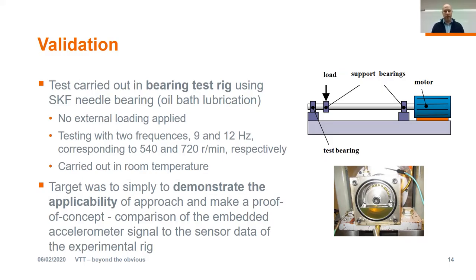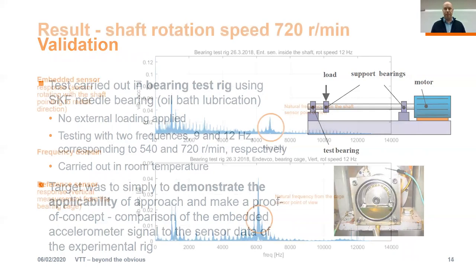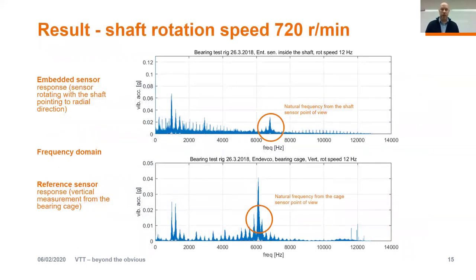The validation was done using a bearing test rig with a needle bearing without lubrication. Testing was very simple — just a couple of different external loading frequencies — and carried out at room temperature. We just wanted to demonstrate the applicability of this approach and make a proof of concept. One clear benefit was that the rig already had an accelerometer sensor, so we could compare results from the embedded sensor and data coming from the rig itself. Here is an example of the results — at the top the embedded sensor, at the bottom the reference sensor, shown in the frequency domain. The main finding is that this approach could give quite nice information about different phenomena happening in these components.